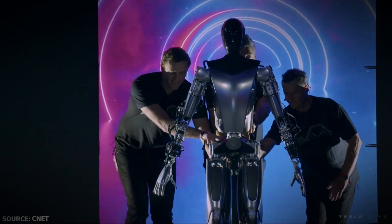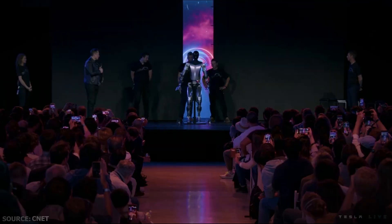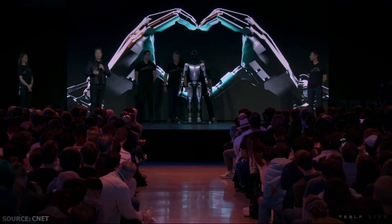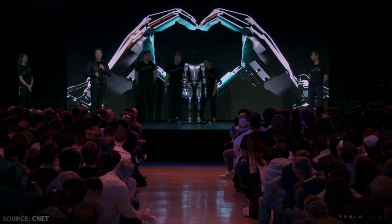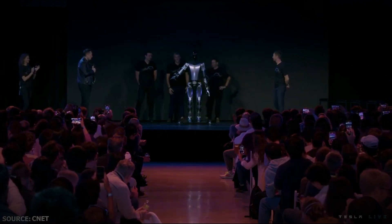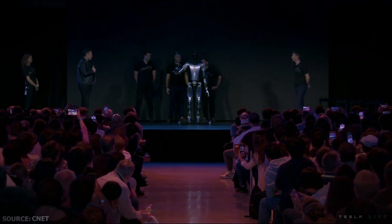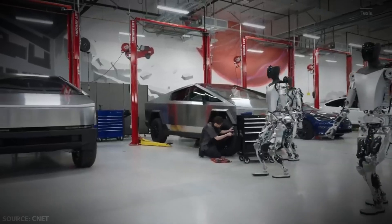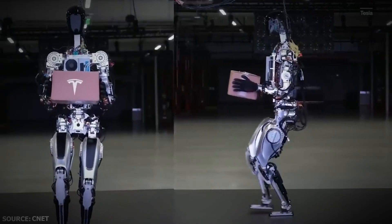Tesla's bot was originally revealed last year at the company's AI Day event. At the time, Tesla could only show a deconstructed version of the bot. That robot could barely walk, let alone perform any manual labor on stage. A version closer to a production model was shown but was held up by a stand and could only wave to the audience. But now, Tesla is showing robots more like that model but moving around independently, if a bit slowly.